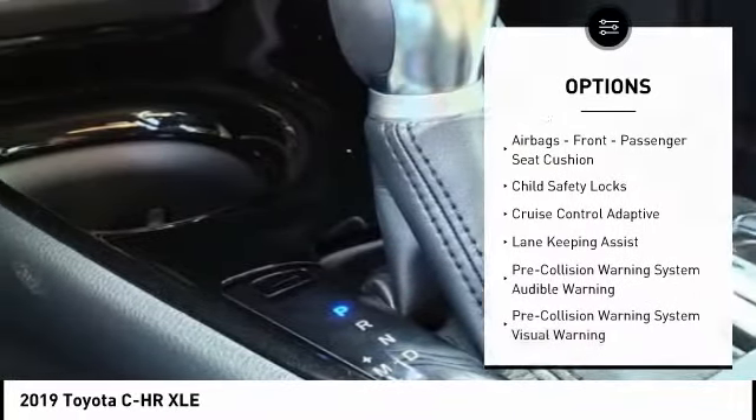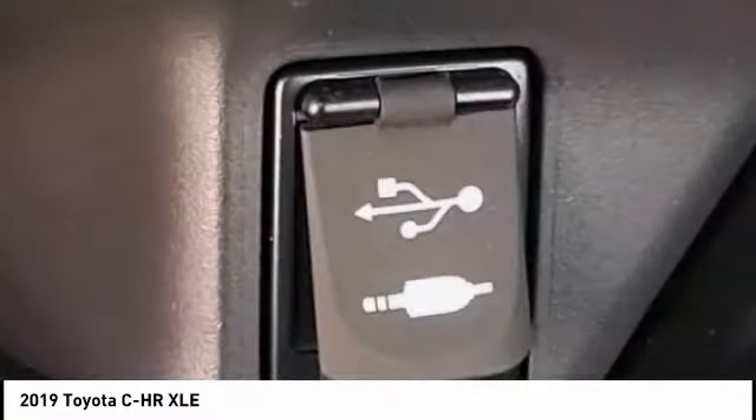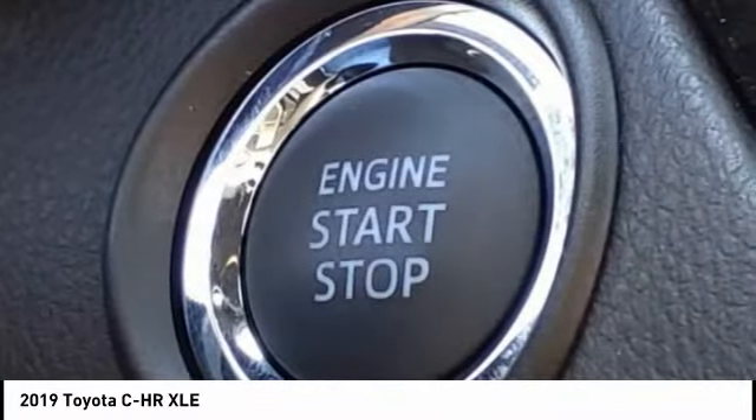Airbags include driver and knee airbags. Electronic messaging assistance with read function and voice recognition. Additional airbags cover the front passenger seat cushion. The vehicle also features child safety locks.